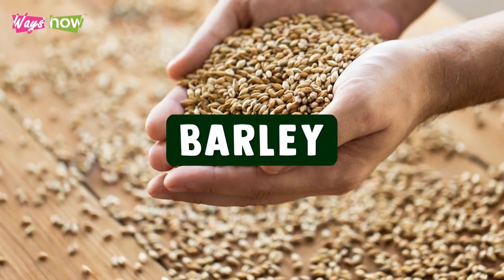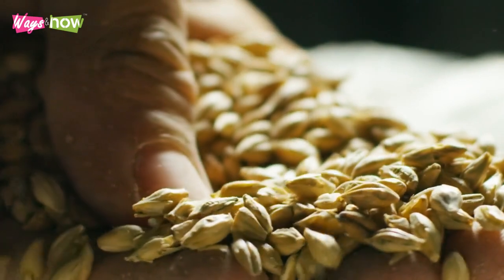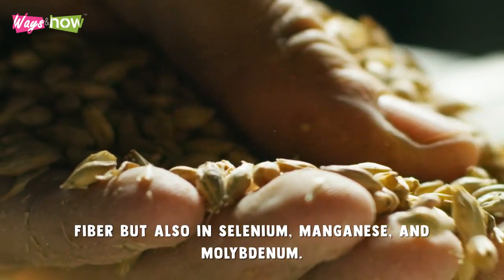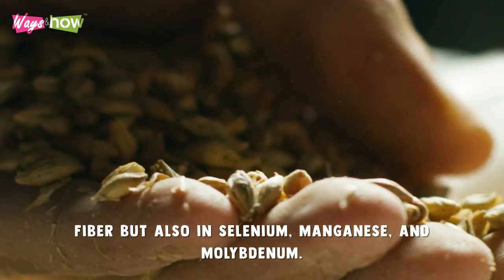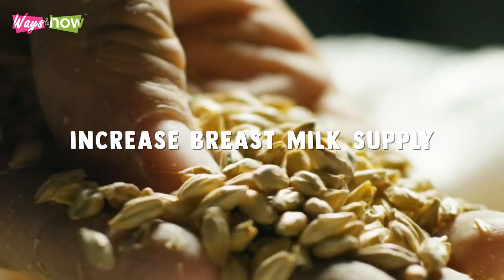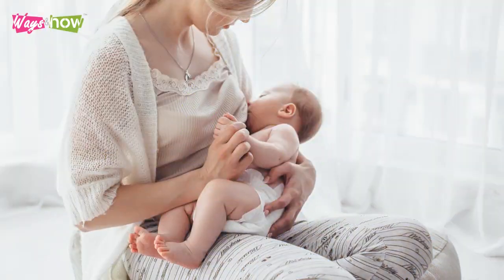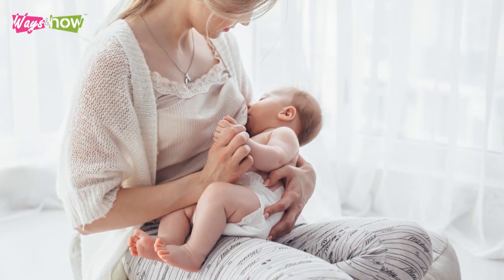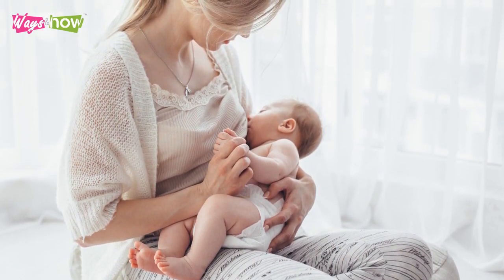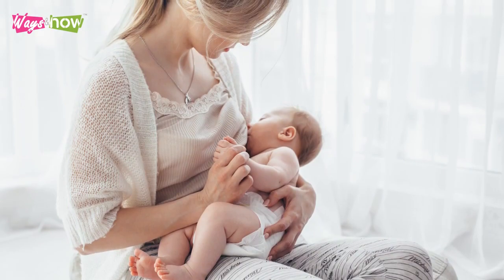4. Barley. Barley is a whole grain that is rich not just in fiber, but also in selenium, manganese, and molybdenum. These nutrients are widely used as natural supplements to increase breast milk supply. Typically, nursing mothers would boil barley and drink the barley infusion throughout the day. Eating them as whole cereals will also provide the same benefits.